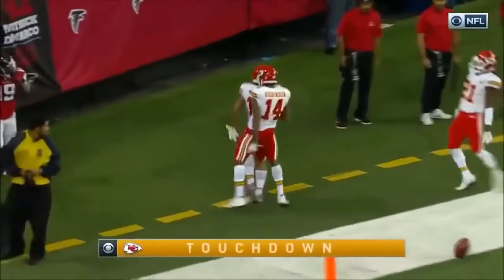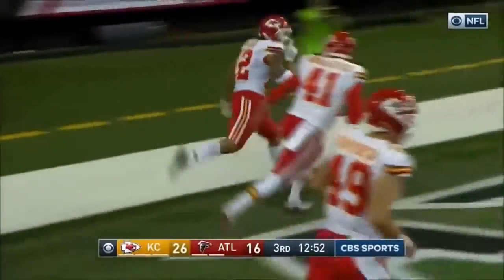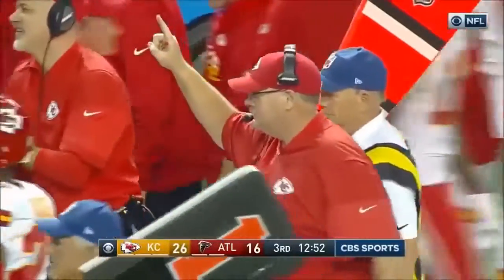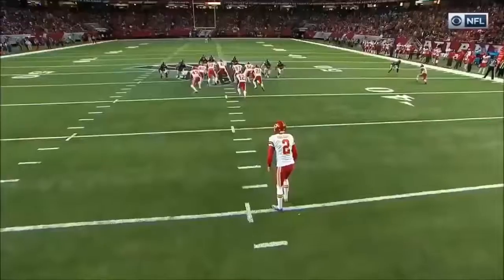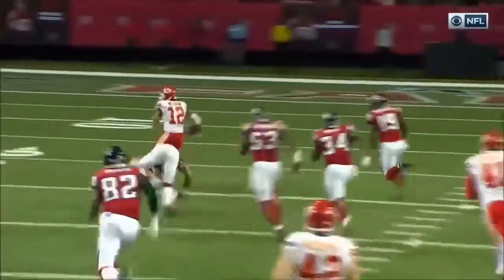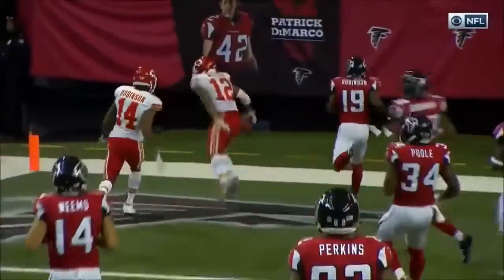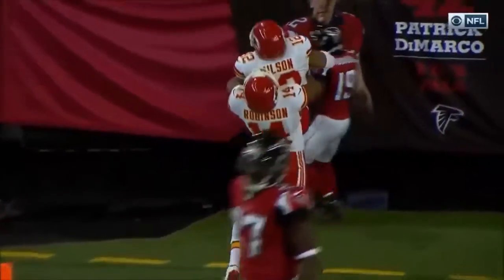What a gutsy call by Andy Reid and Dave Tobe, his special teams coordinator. They lined up to go for it on fourth down in their own territory to start off the second half. Wilson, the short back or protector, just a direct snap to him — 55 yards.